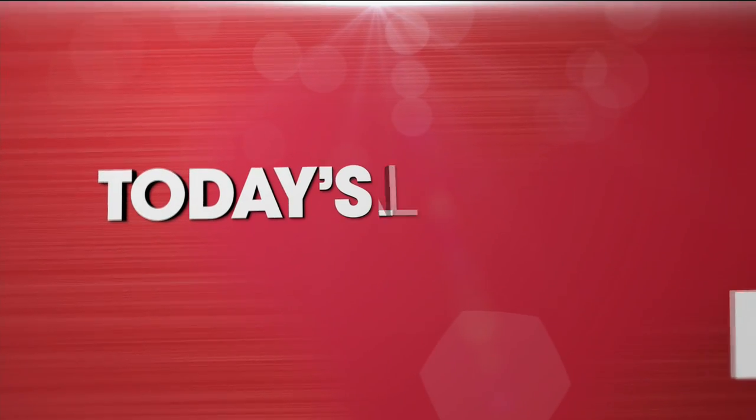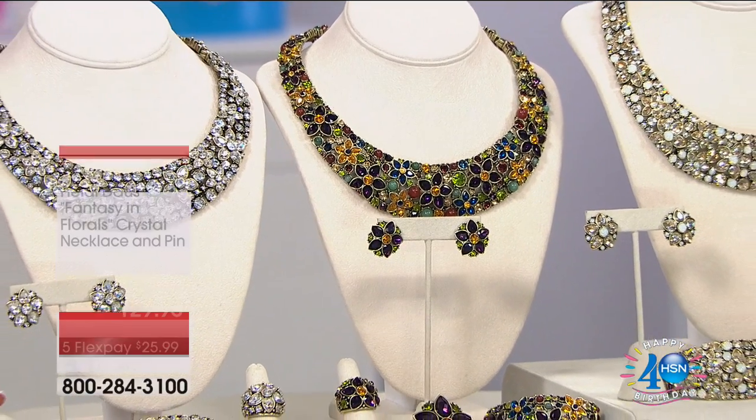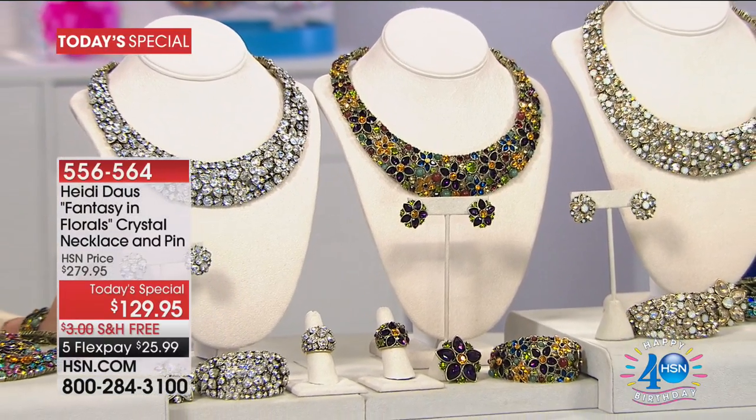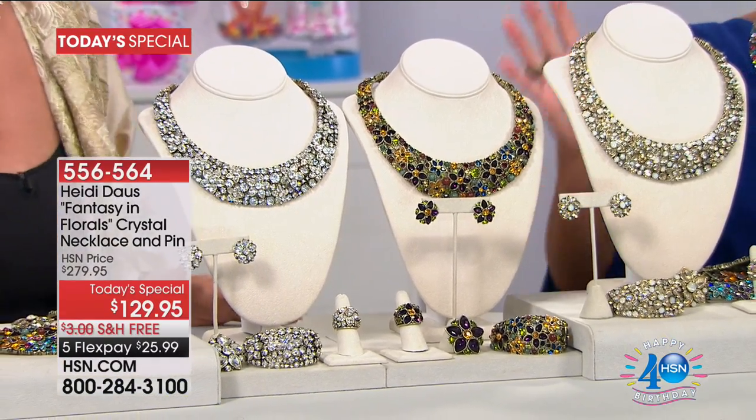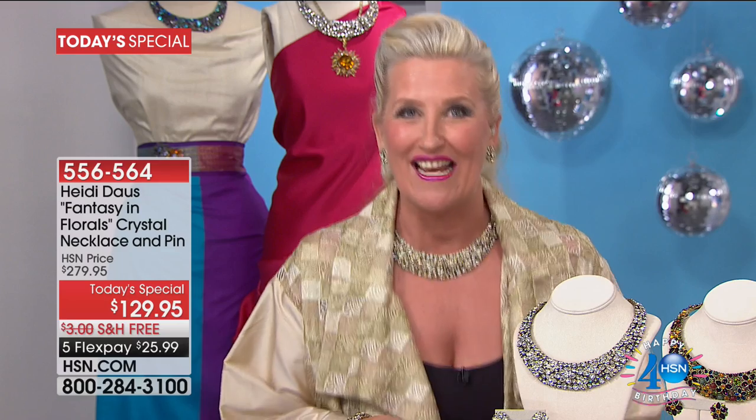In a beautiful necklace, let's take a look at our very best value of the day. Just be still my heart. What you have done here and captured so perfectly is one of the number one silhouettes we've ever done in a Heidi Doss necklace. Good to see you, my beautiful friend. Happy birthday, HSN. Thank you for having me. We're so delighted to be here celebrating HSN's 40th birthday with this exquisite collection.